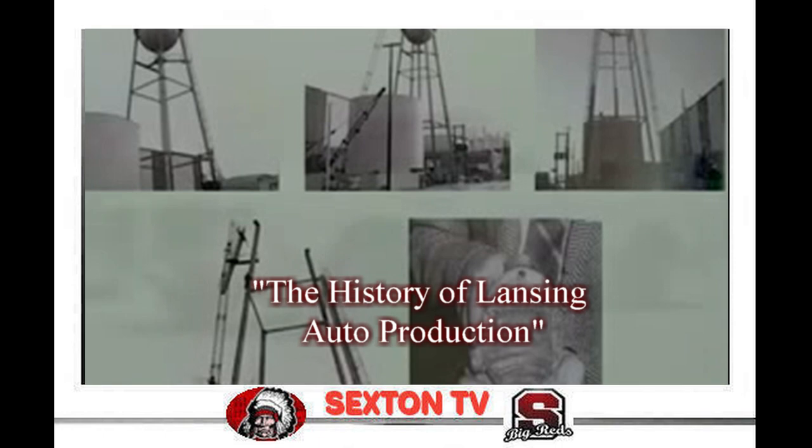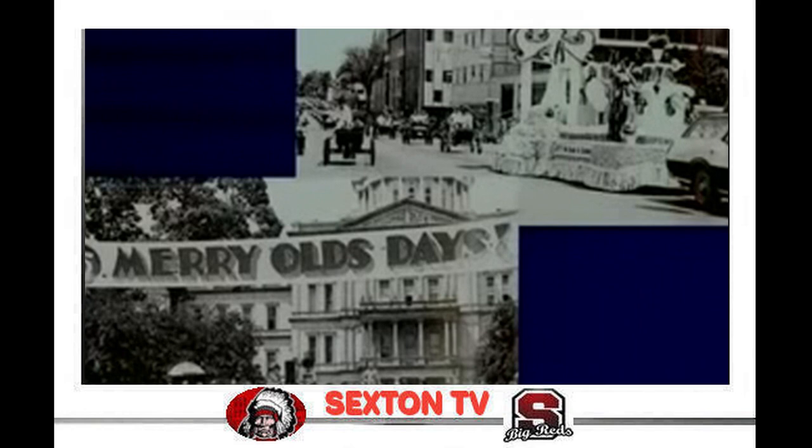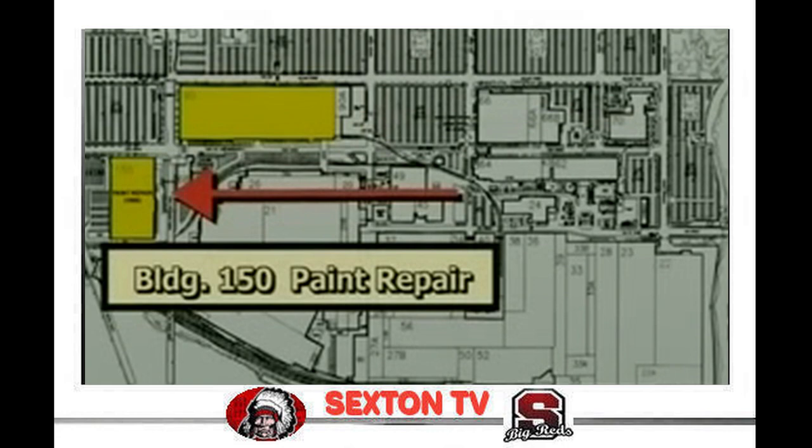In 1972, Oldsmobile passed its rival Pontiac to take over the number three spot in industry sales. Olds also marked its 75th anniversary on August 21st with a Merry Olds Day celebration in front of the state capitol. On October 16, 1978, a dedication of the new Cutlass Assembly Center took place in Building 90. Building 150 paint repair is also shown on the map west of Logan Street.